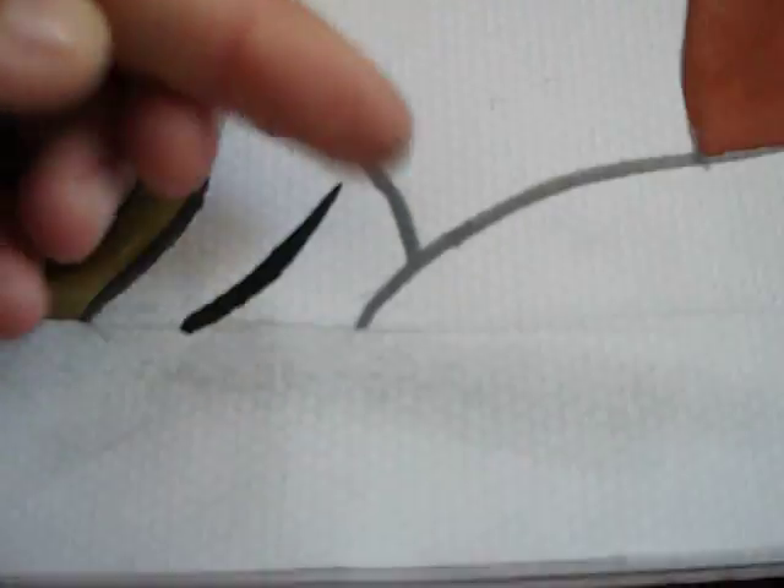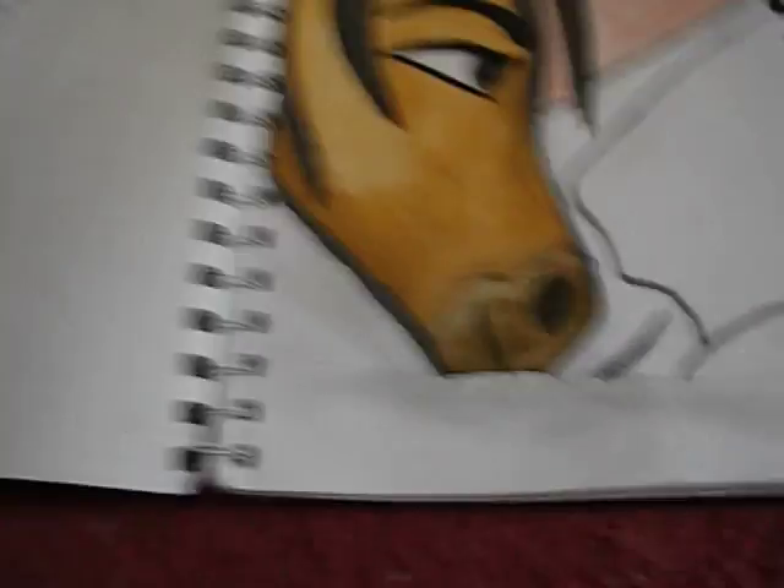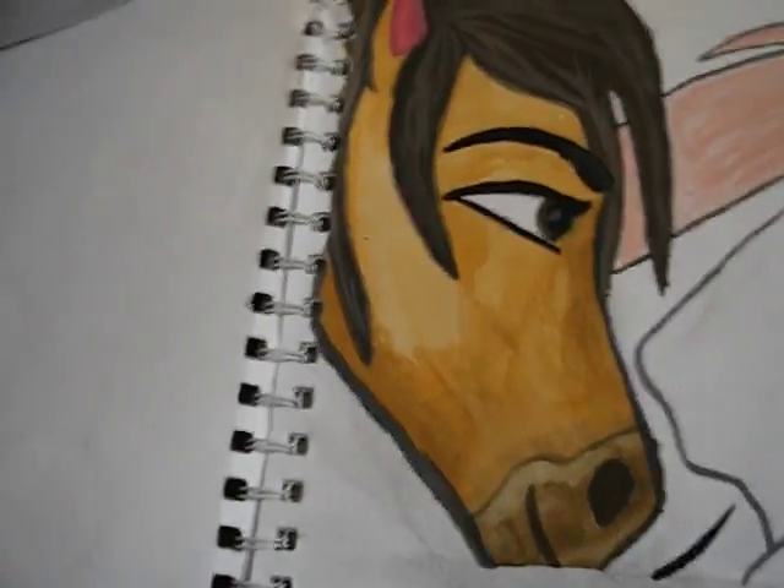And then there's pages and pages and pages of blank pages. So I need to get drawing again, but I've been so busy — well, not busy enough that I can't do YouTube.